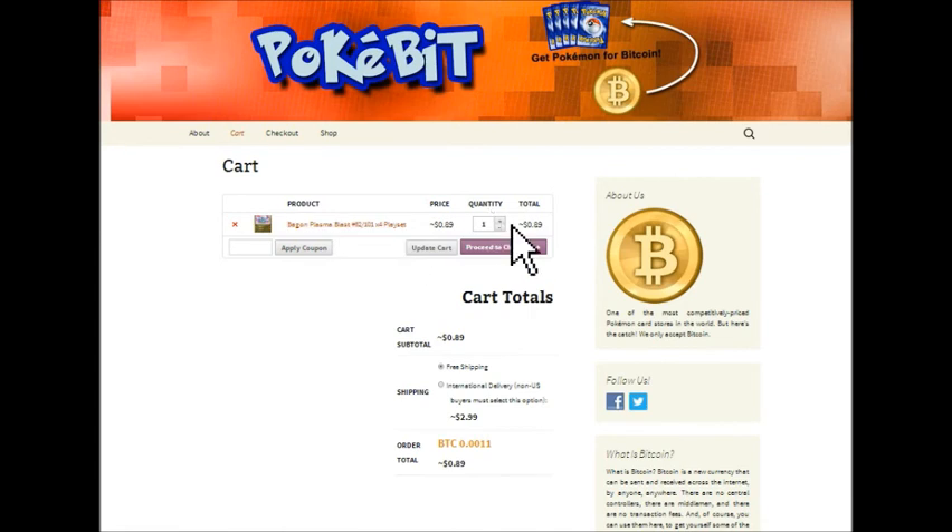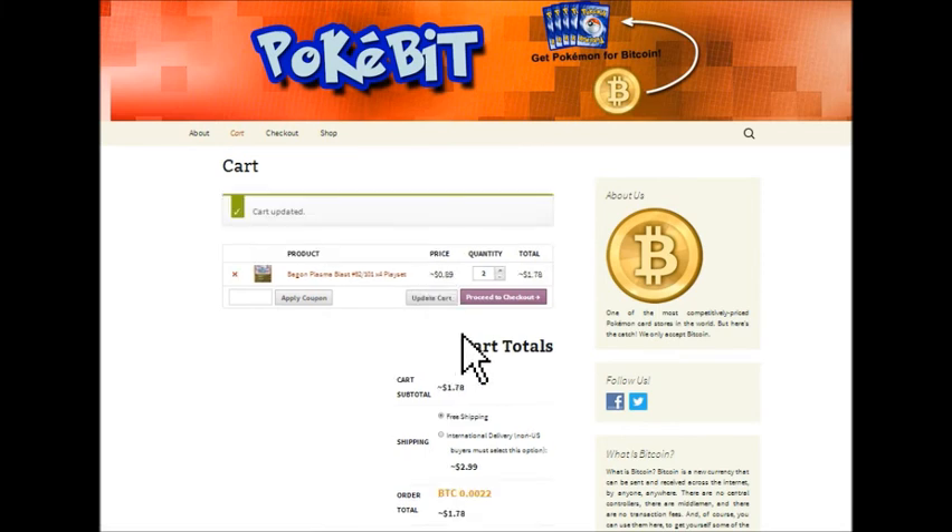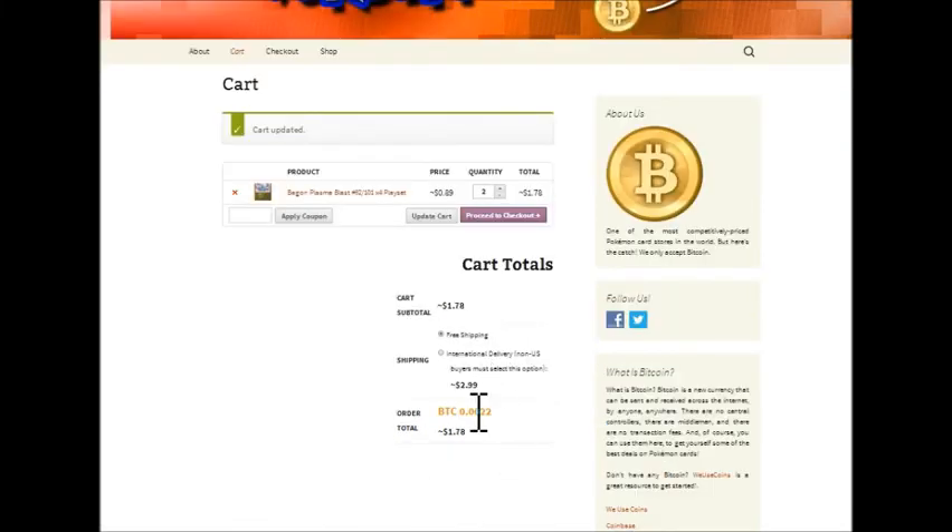Actually, I want to up the quantity here. If you want to change the quantity, you can do so. This is a Bagon play set, so I'm going to up that to two — I'll just get two. So we're getting a four-card play set, meaning when we make this purchase we'll actually be getting eight Bagons in the mail. I'll update the cart. The price has been updated to 0.0022 Bitcoin. Let's proceed to checkout.